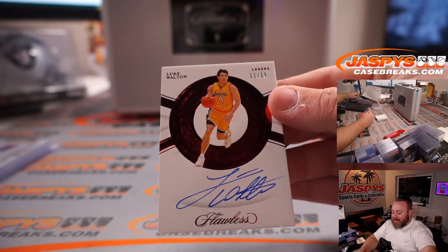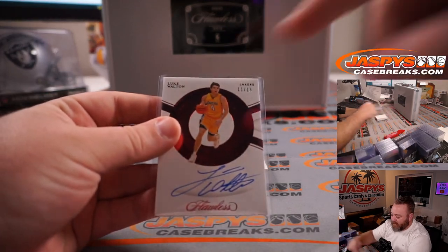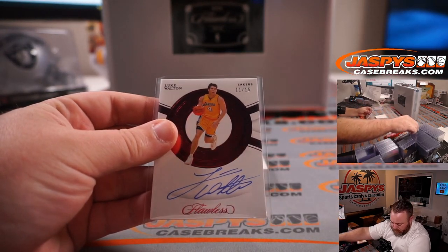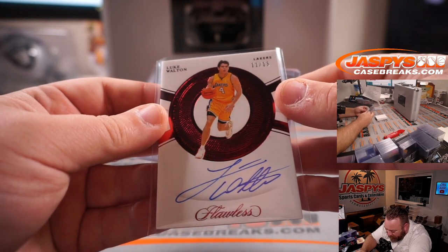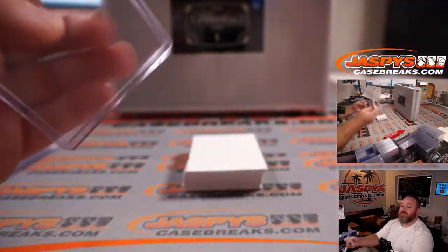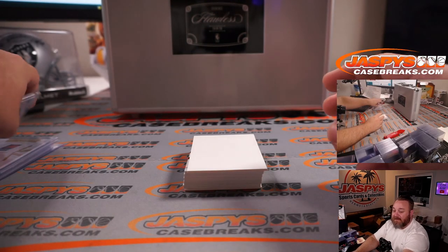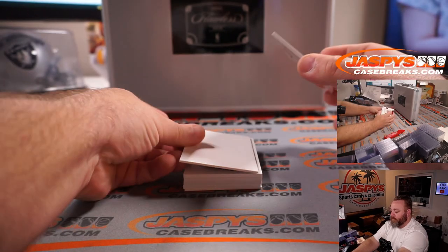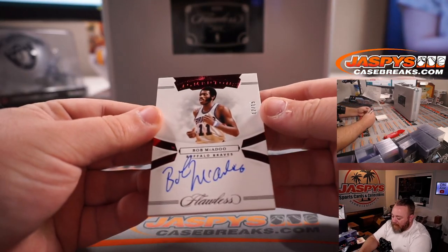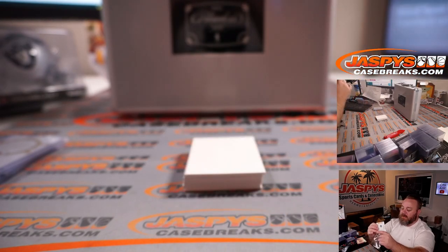We've got Luke Walton, 11 out of 15, for the Lakers. I love this design — on the edge it says 'excellence signatures' over and over and over again. You've got Bob McAdoo, 12 out of 15, Buffalo Braves, which ends up being the Los Angeles Clippers.